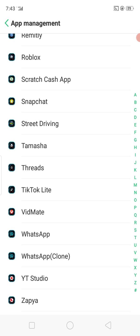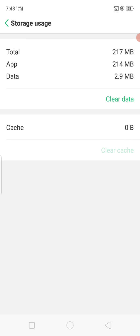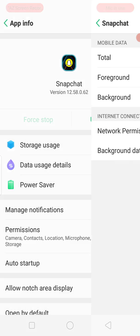Scroll down and search for Snapchat, then tap on it. Tap on Storage Usage and clear the cache and clear the data of Snapchat. Go back one step and tap on Data Usage Detail.